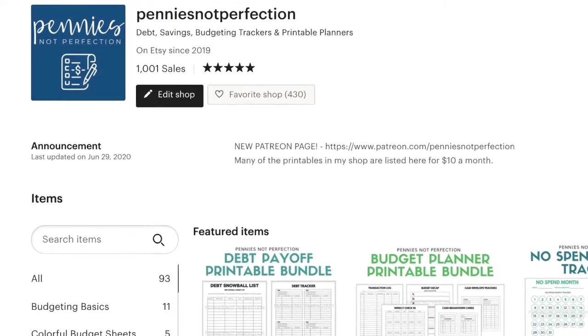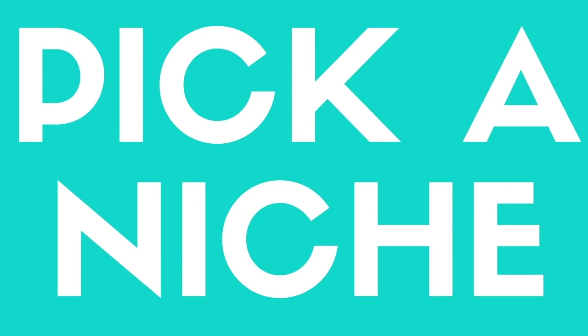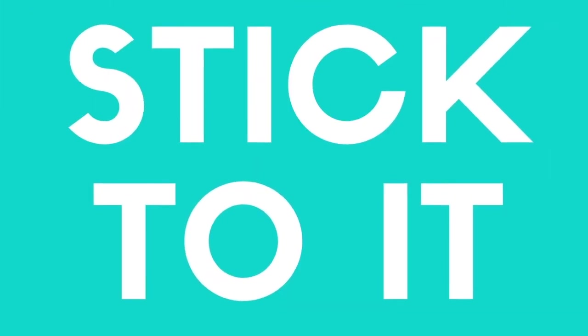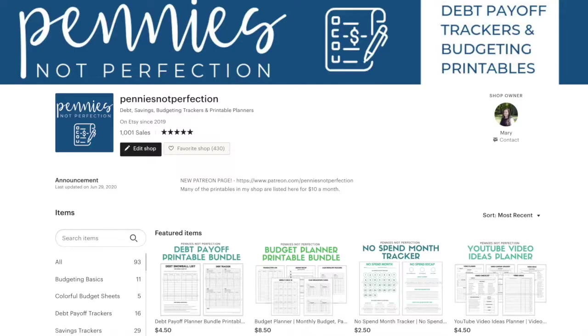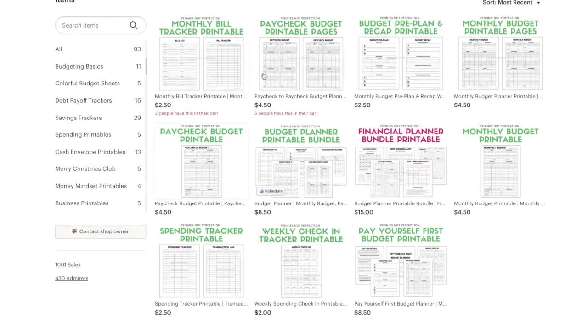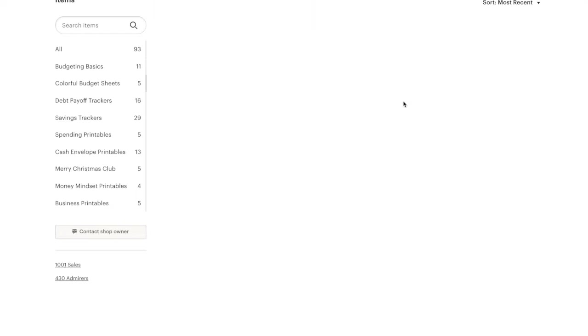My first tip on starting an Etsy shop is to pick your niche and to narrow it down to a very specific area. For me that is debt payoff trackers and budgeting printables. I only do printables right now. I have thought about varying into other items but for now I'm trying to master one thing and one thing only.